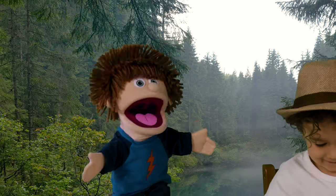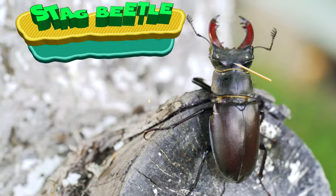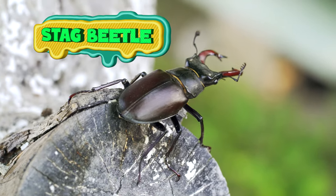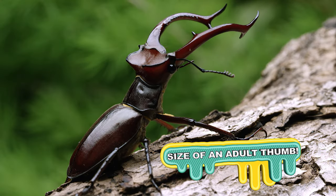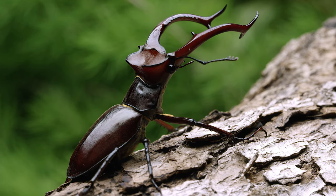Next up — what's that? A Stag Beetle! Stag Beetles are the United Kingdom's largest beetle. They're about 7 and a half centimeters — that's about the size of an adult thumb. They're super easy to identify because they have massive antler jaws and red-brown bodies. Stag Beetles may look scary, but they're actually not aggressive.